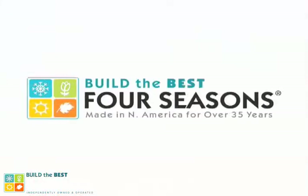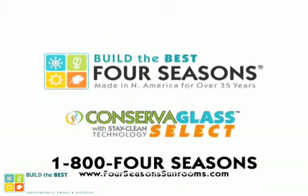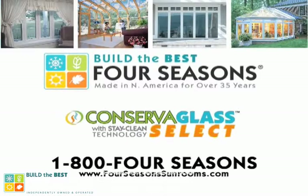Build the best. Build Four Seasons. Call 1-800-FOUR-SEASONS today and we'll be happy to show you how Four Seasons products with Conserve-a-Glass Select are simply the best, most beautiful, most energy efficient, and most durable products you can put on your home. Stay tuned to learn more about Four Seasons' Conserve-a-Glass Select — it's a big part of why we can say, build the best, build Four Seasons.